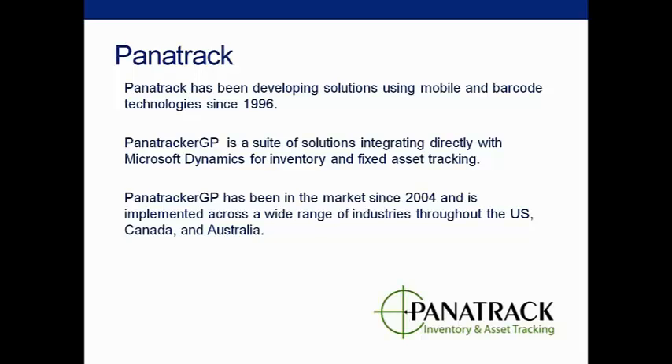We've been in business, as Adrienne had pointed out, since 1996. Our Panatracker GP product, which is directly integrated to Microsoft Dynamics, has been in the market since 2004. We have solutions for inventory and fixed assets. We'll be showing you one of the key features of our inventory solution with the integration with Starship.